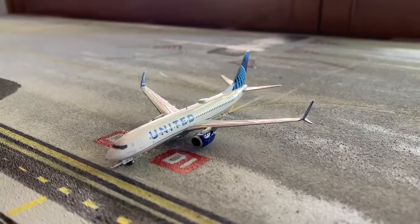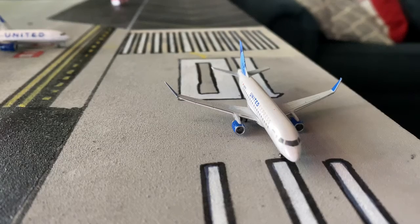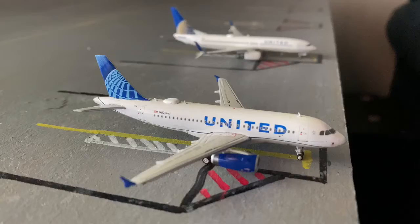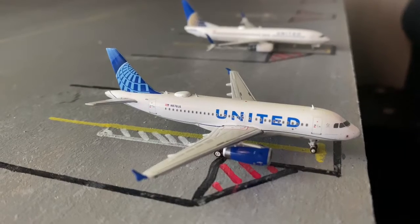Next we have an ERJ-175 and he's actually just taking off to go to KLAX — Los Angeles International Airport. Next we have a United A319 and he's going to be heading out to Columbus, Ohio.